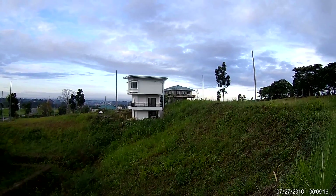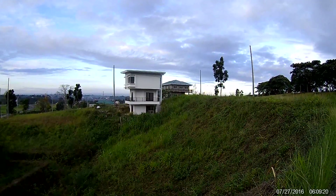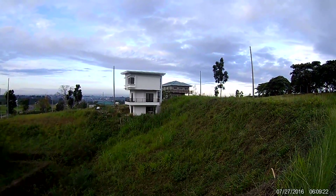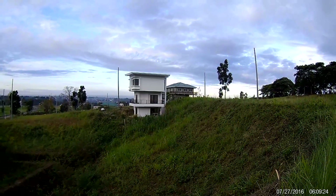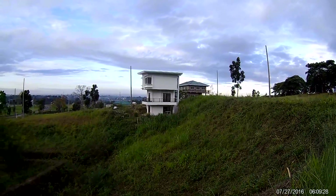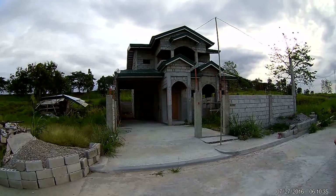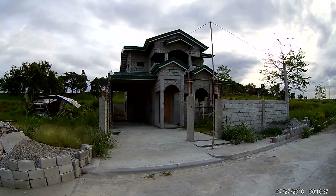9.5 million pesos for that little box over there, right on the side of a ditch. Probably lots of snakes and lizards down there, so they might have lots of company.